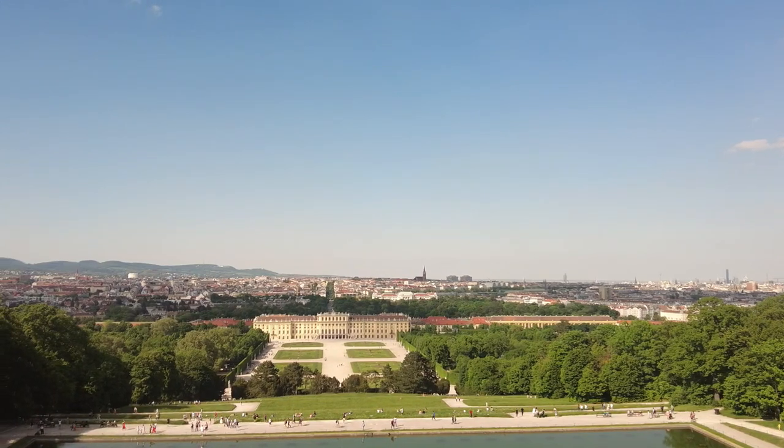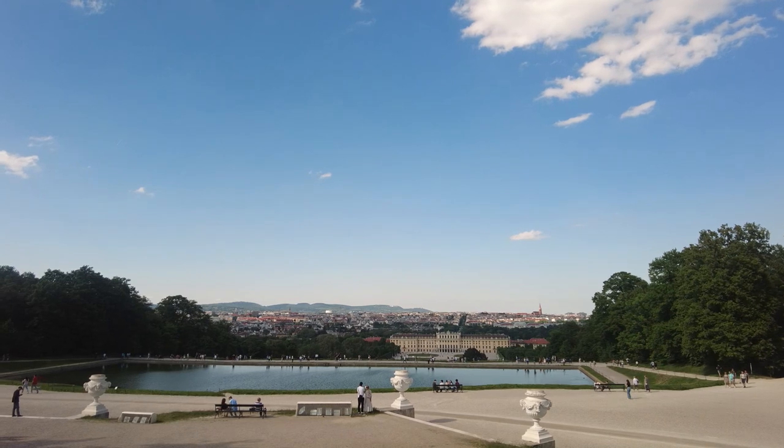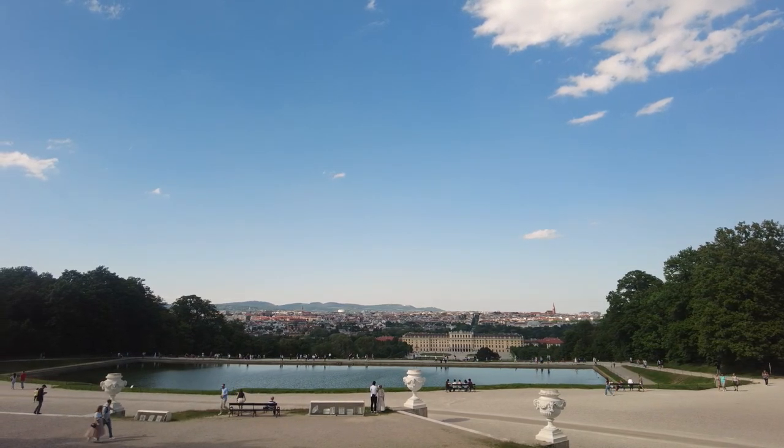Hi guys! If you're thinking about visiting Vienna, we've got some tips for you. In just a few minutes, we'll tell you everything you need to know about your trip to the capital of Austria.